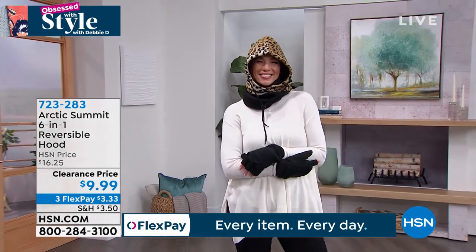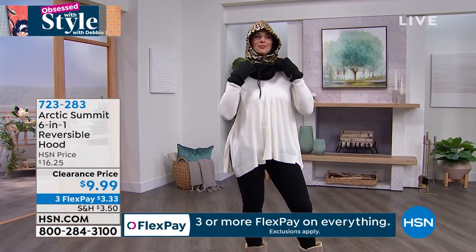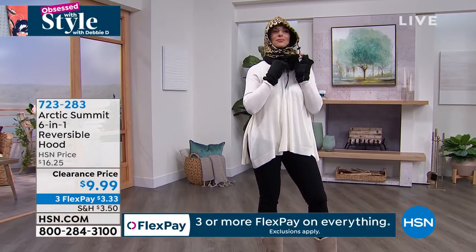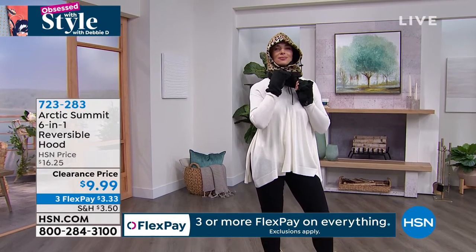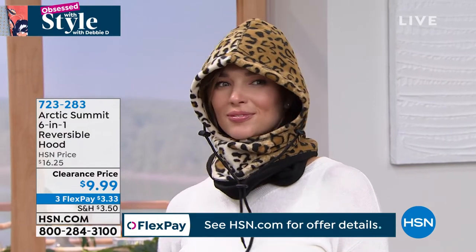Look at how this is going to protect her head, her neck, her ears, and the fact that she has the built-in scarf. For $9.99, get something that is practical that you know you will use in this cold weather. And she can also bring it up as a face covering.